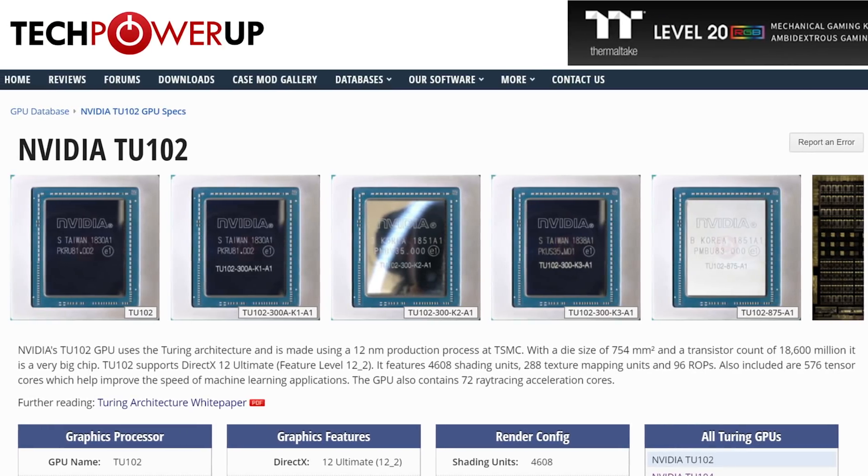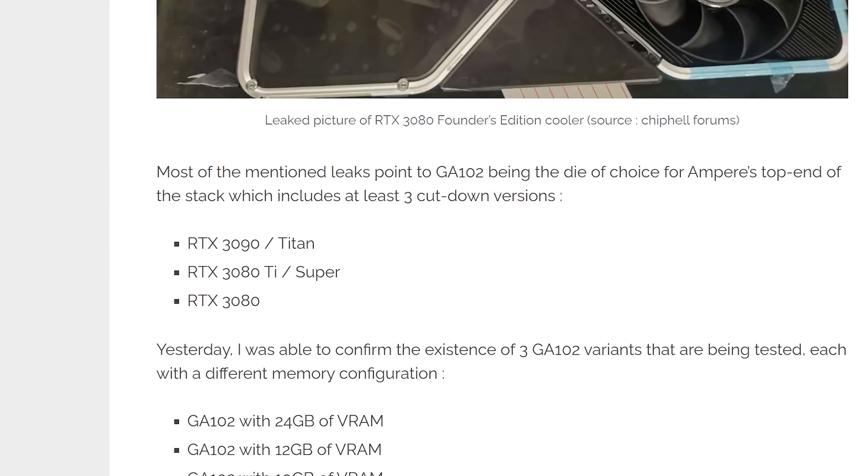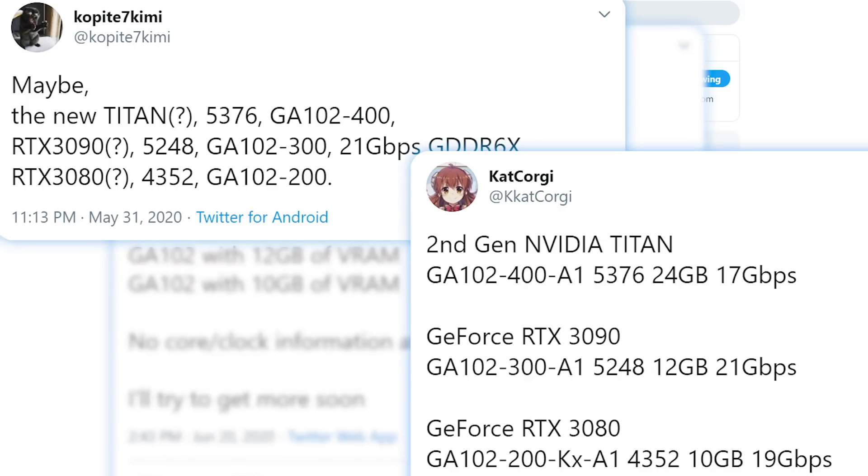The GA102 variant is typically only used in Titan and Ti cards, so this could show NVIDIA is planning to really push their upcoming specs. As for the naming scheme, no one really seems to know — leaks show some differences and NVIDIA themselves may still be debating. According to these leaks, the lower-end card comes with 10GB of GDDR6X at 19GB/s and the same core count as the current 2080 Ti. Then there's the 3080 Super, Ti, or 3090 — whatever it is — with 5,248 cores and 12GB of 21GB/s memory. And the Titan or maybe 3090 features 5,376 CUDA cores and 24GB of 17GB/s memory.